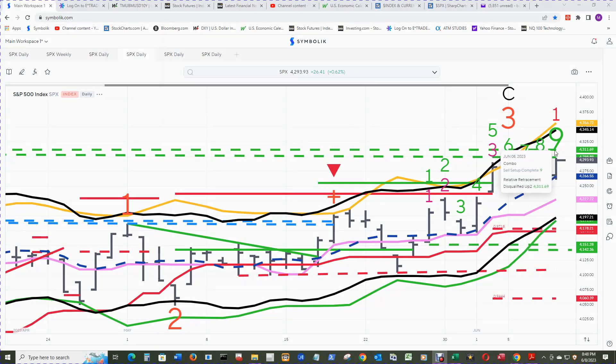Above it is the relative retracement disqualified up two at 4311.69, and that's just about absolutely dead even with the daily Bollinger Band upper band at 4311.51.